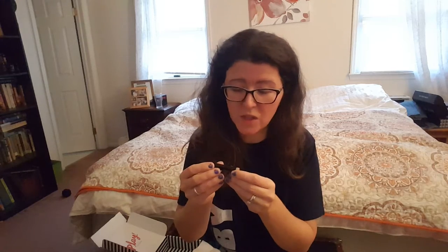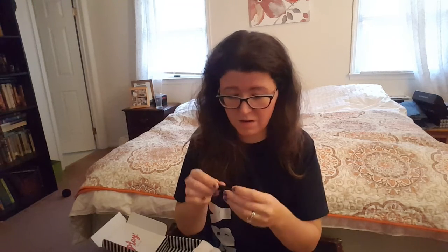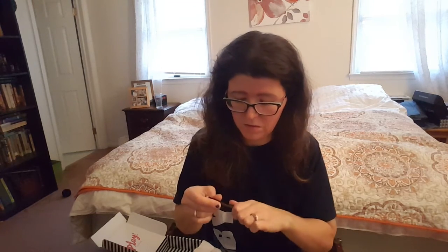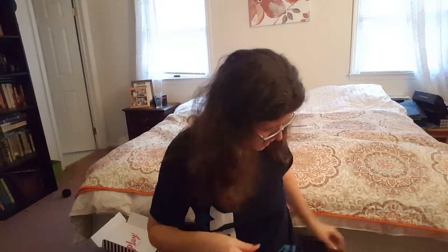This is a Laura Mercier — this is probably like the black bomb baby — Rose Gold Caviar Stick Eye Color. I'm excited! Look at the color. I don't know if you're going to be able to see it in this swatch. Oh girl, I love this. This is perfect. You can't even see it on camera, but it's pretty. I like it.